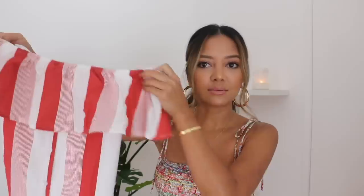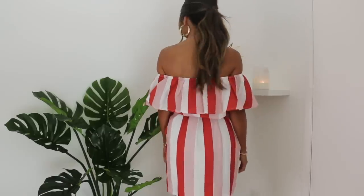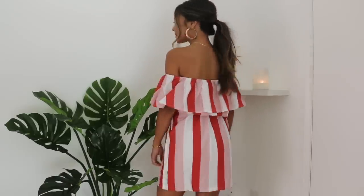Next is another dress. There are a lot of dresses in this haul because of summer. I got this red and white striped off-the-shoulder dress. It has buttons that go all down the middle, and it's ruffled all the way across the shoulders. It also has a belt to cinch your waist and give you some shape. It is a short dress. I got a small in this one, and I also got a small in the lace dress as well.